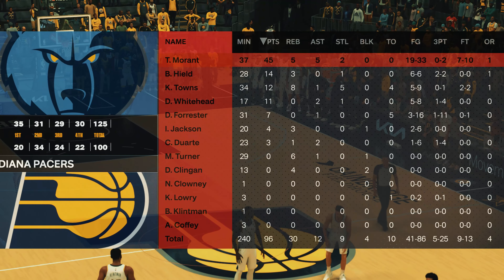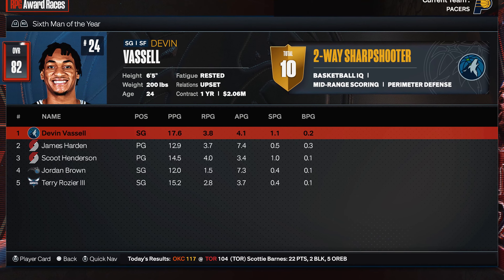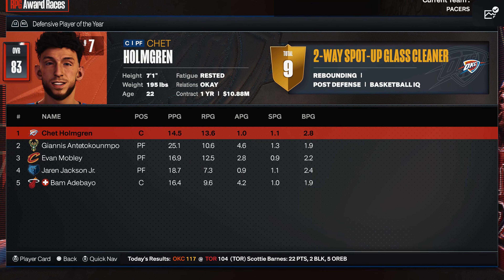So no problem for Memphis as they get the win — that's the end of the game, a resounding victory for them, even in enemy territory. The way they controlled the game was impressive.